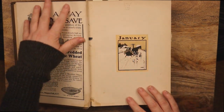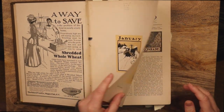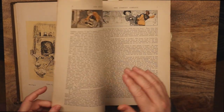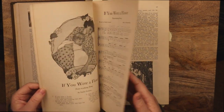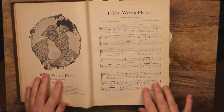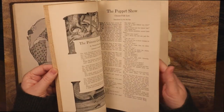An advertisement for shredded whole wheat. Does not sound too appetizing, but they sure do make their case. We looked over this in the last video. I thought it was really sweet.